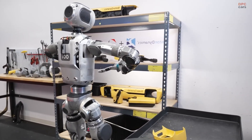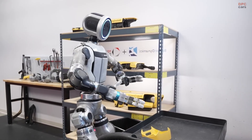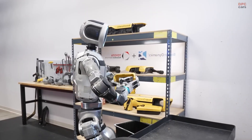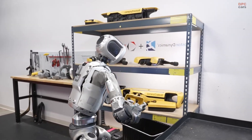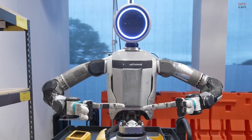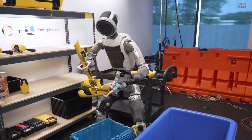For Boston Dynamics and Toyota Research Institute, this collaboration is not just about advancing Atlas, but about moving closer to general-purpose humanoid robots. By uniting physical agility with intelligent neural control, they are shaping machines that could one day assist in everyday environments.